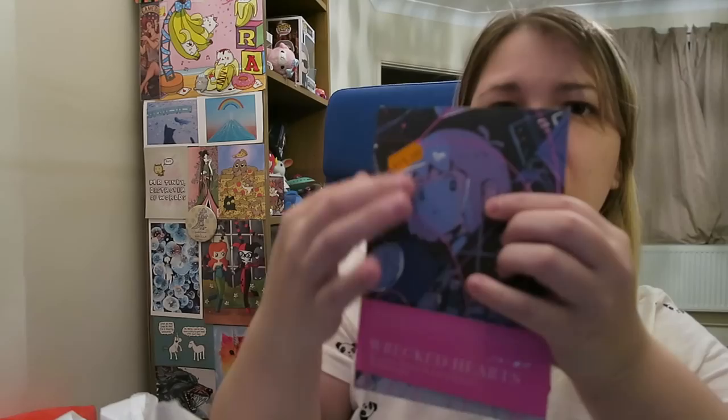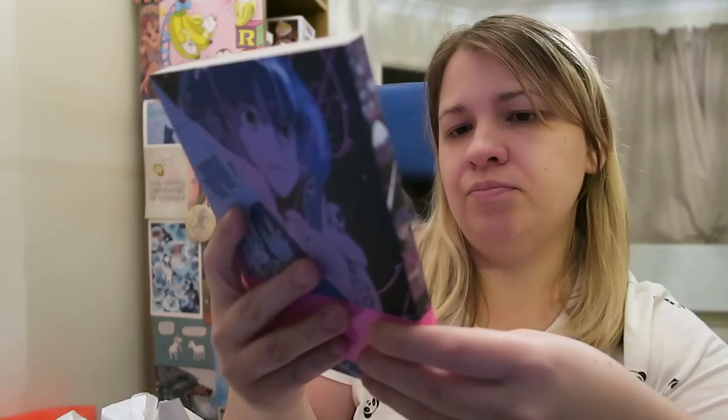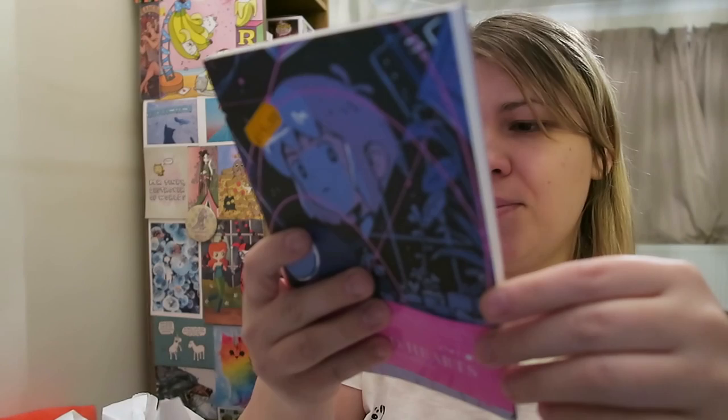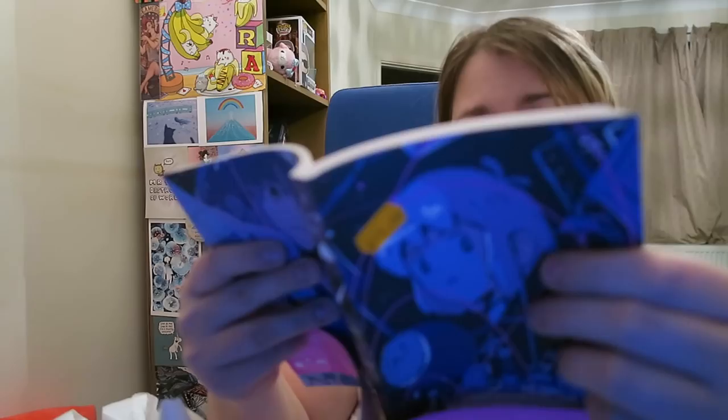The first one I picked up is called Wrecked Hearts. I was just drawn to the style of it — it's got this raised pink design on it, it feels really cool. It looks a little bit like a manga. It's about a shape-shifting alien high schooler who isn't allowed to use her powers at school. A class trip is coming up and she has a secret plan to use her shape-shifting powers to get closer to the one she has a crush on.